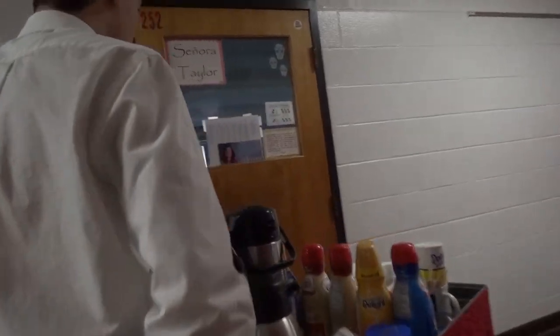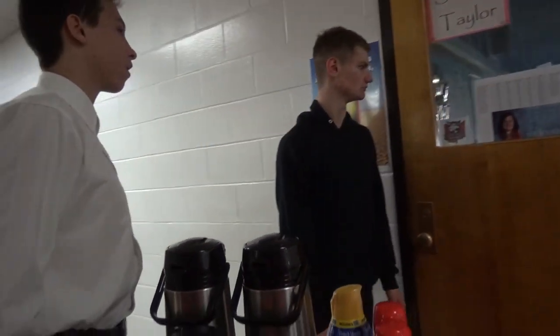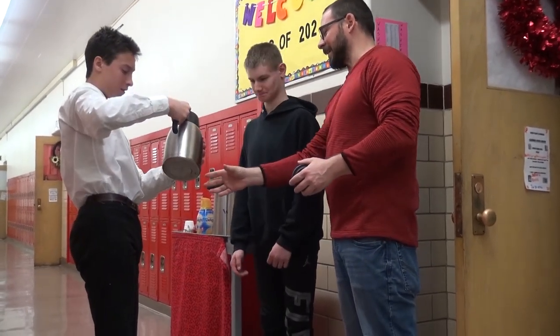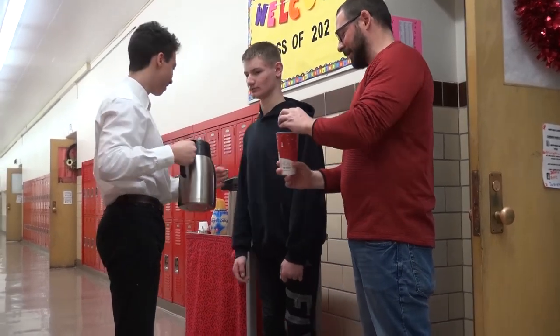The coffee cart is one of many activities designed for students to build real-world vocational skills inside of Deer Park School. Thank you, my friend. I appreciate you guys — you're lifesavers.